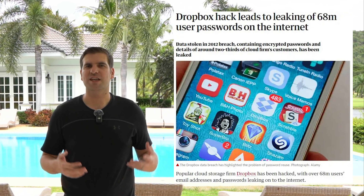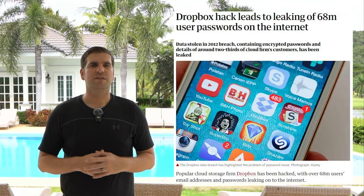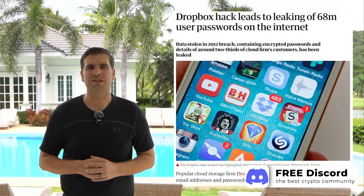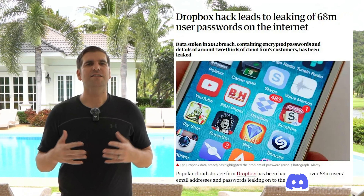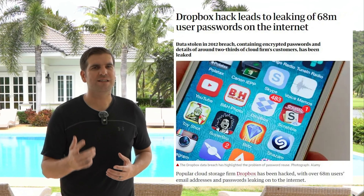Filecoin is a peer-to-peer network that allows users to buy and sell decentralized storage space using its native cryptocurrency, FIL. Instead of relying on centralized data centers, Filecoin leverages a global network of individual storage providers who rent out their unused storage capacity. This decentralized approach ensures that data is stored redundantly across multiple locations, making it more secure, resilient to censorship, and often more cost-effective than traditional cloud storage. By participating in Filecoin's network, both storage providers and users benefit from a more open, efficient, and sustainable way of managing digital files.